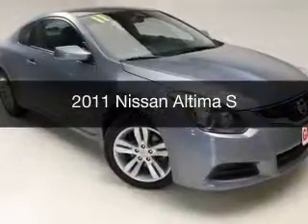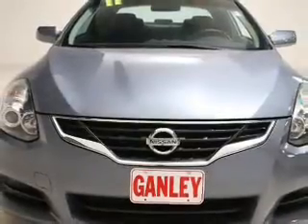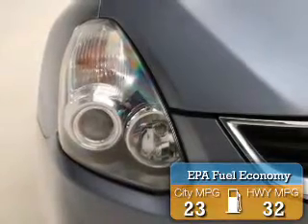This is a used 2011 Nissan Altima. It's powered by front wheel drive, engine, and an automatic transmission. Great fuel efficiency saves you money by requiring fewer trips to the gas station.